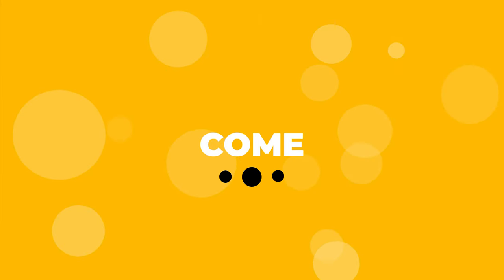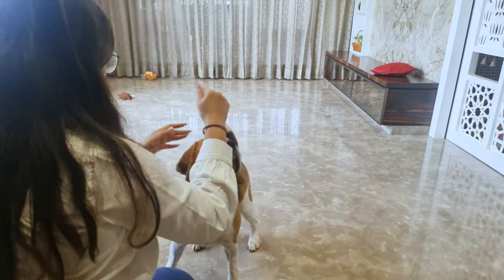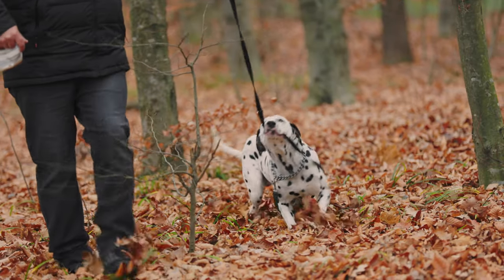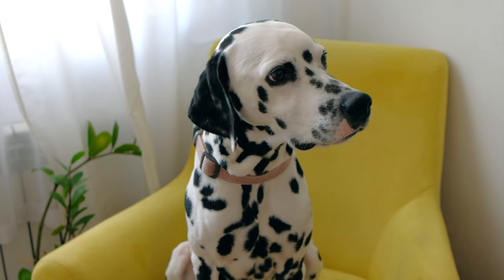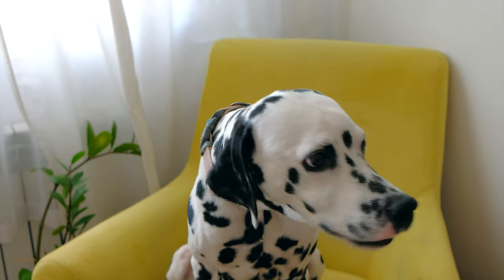The Come Command. This command is one of the most vital things you can teach your dog, as it can be essential in emergencies. My friend's dog somehow managed to get out of his harness and started running towards a busy road. Fortunately, my friend was able to call his dog back using this recall command and prevent a potentially dangerous situation.